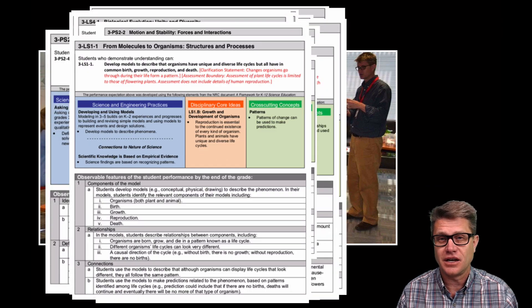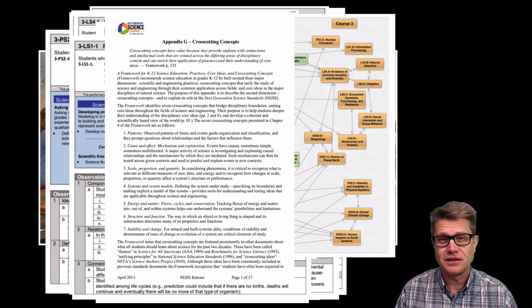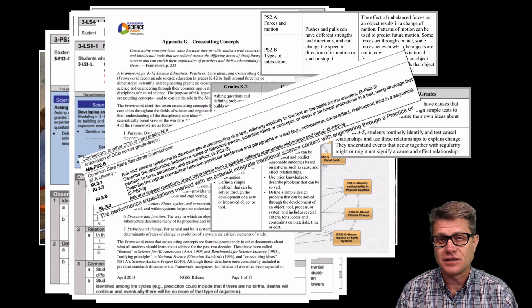The first time you look at the standards you might just be inundated by the documentation. Let's say you are a third grade teacher — these are all your standards. You get names that you are not familiar with, flow charts, appendices, and these three different dimensions, connections to the Common Core. A lot of the time you just can't see the forest for the trees. So I want to help.